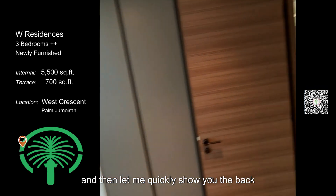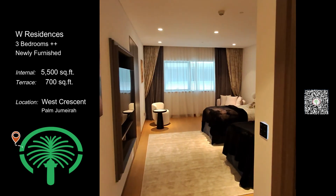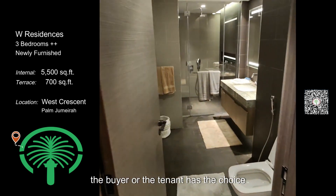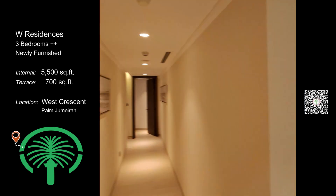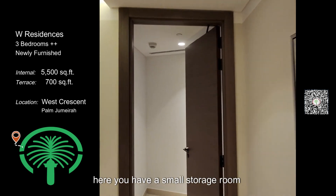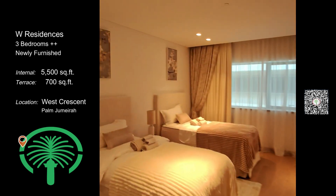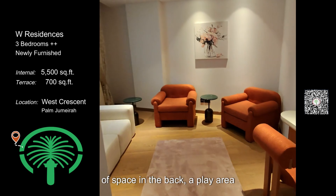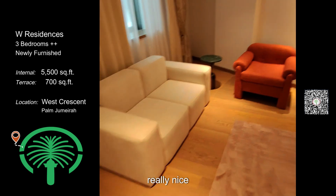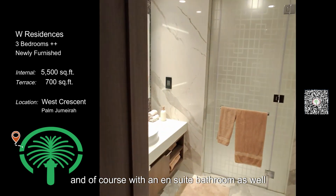The back two bedrooms are very spacious. Everything is fully furnished, so the buyer or tenant has the choice to keep the furniture or take it without. There's a small storage room, and another big bedroom perfect for kids because you have a play area in the back, which is really nice for small children — and of course with an en-suite bathroom as well.